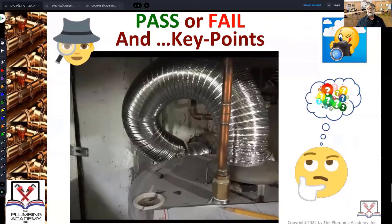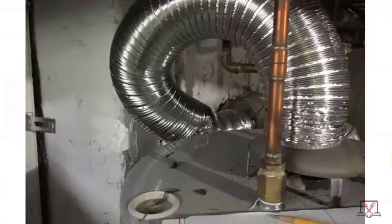Always a riot. Some of you like to send me pictures of these type of installations that are less than professional. We're looking at a water heater, and we're looking at the draft hood on top of it right there. We're looking at the remnants of all kinds of stuff indicating that there was a problem with draft. I'm not sure why, because this pipe looks brand new.